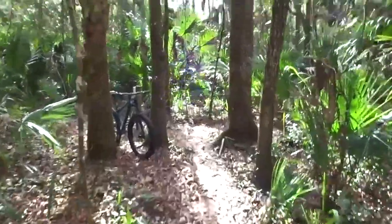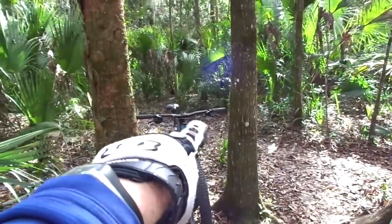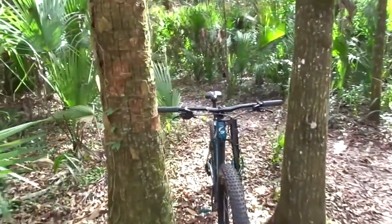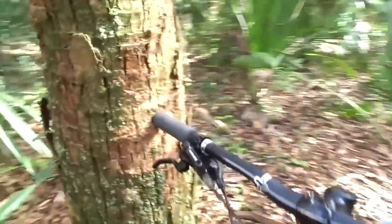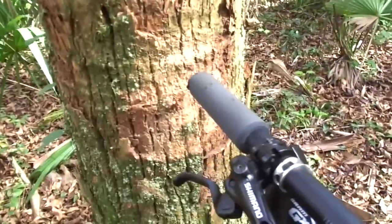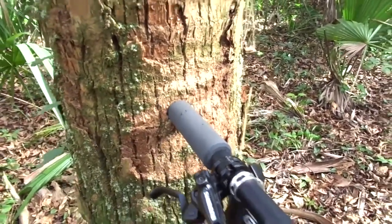Here's something else I want to show you. Most riders come through here, but some riders go through a tighter line here. You can see how much room there is not between the trees. Look at the height of the handlebar, and look how many riders have come by and hit the tree with the handlebar.